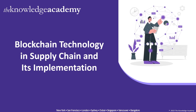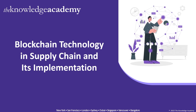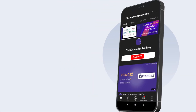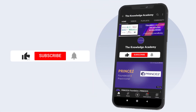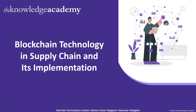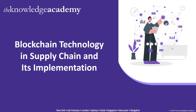Welcome to the latest edition of Courier Videos by the Knowledge Academy. Today's video is about blockchain technology in supply chain and its implementations. If you like what you're about to see, consider subscribing to our YouTube channel and enabling the bell icon so that you never miss out on any of the informative content we put out. So without further ado, let's take a look at the agenda for this video.